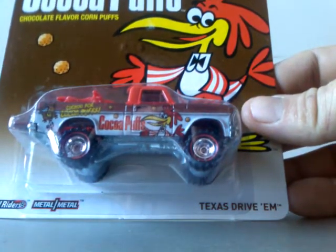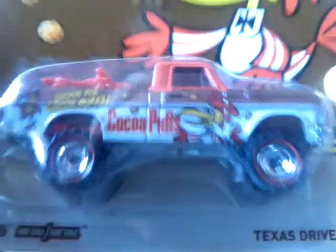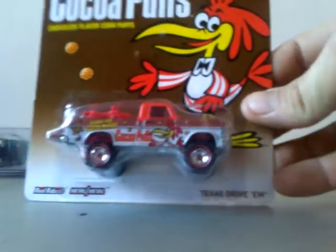This one has been on my hit list — it is the Cocoa Puffs Texas Drive-Em from the General Mills set. That is boss, that really is boss! I might have to see if I've actually got a spare Texas Drive-Em to get whacked in your box. That is supreme. On the back — I have the Fruit Brutes, and now we also have the Texas Drive-Em, and I do have the Custom '62 Chevy. So I want three more to complete that series. That alone, mate — that alone would have done me for my box. That is gobsmacking.